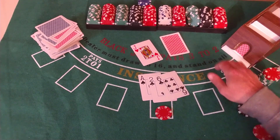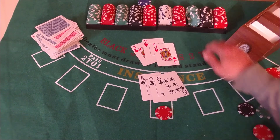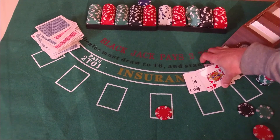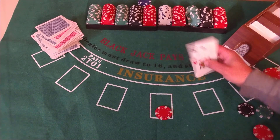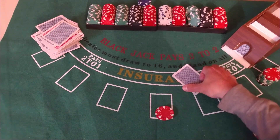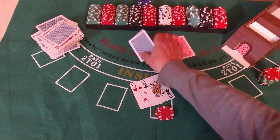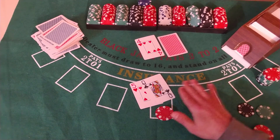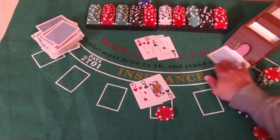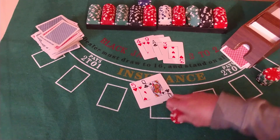Hit it. 18, 19 — will stay. 12, 22 — too many. Too many. 15 against a 4 — stay. 13, 14, 15, 16, 17 — winner for the house.